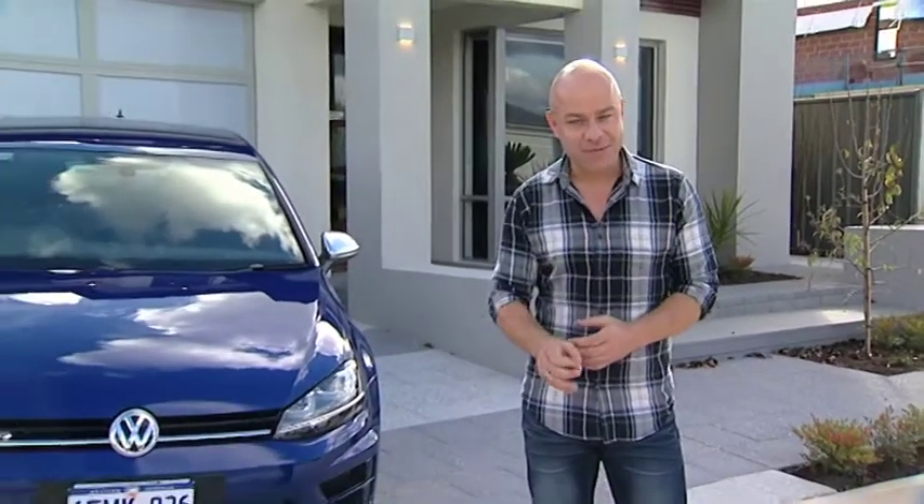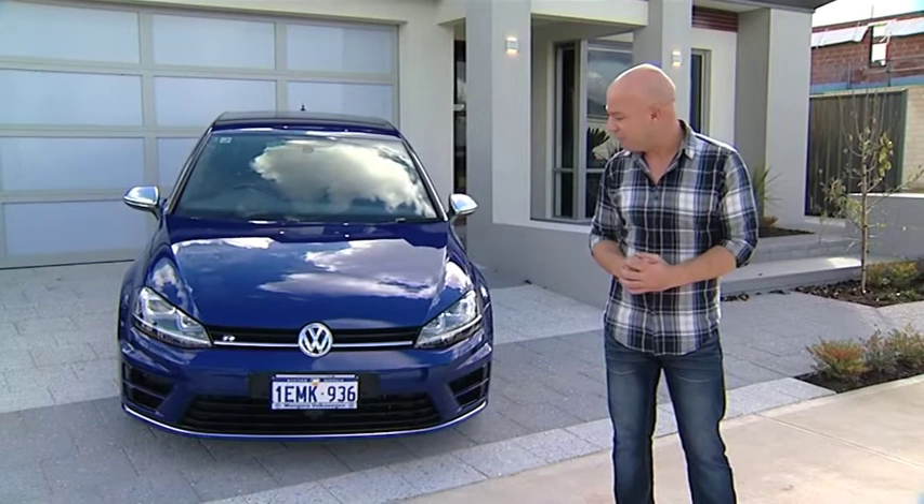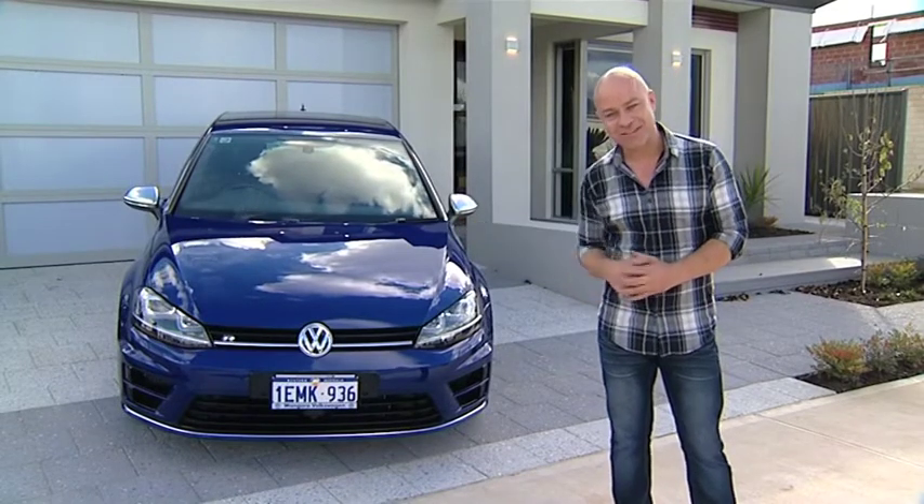You know the feeling you get when you've got something awesome and you add something to it and it makes it better? Like having cake with ice cream, or being on a tropical beach eating ice cream. Well, we all know how amazing Volkswagens are. You get your standard Golf which is stylish, you get your GTI which is fast, and then you get your Volkswagen Golf R. Now that's the ice cream.